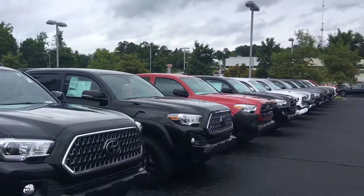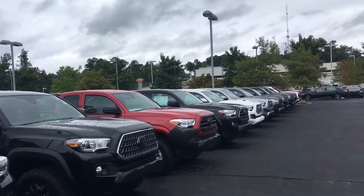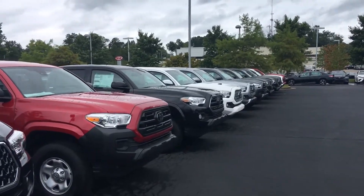Michael, as you can see, I've got a row here — a row all the way across the front, a row down the end. I've got over 45 new Toyota Tacomas to choose from.